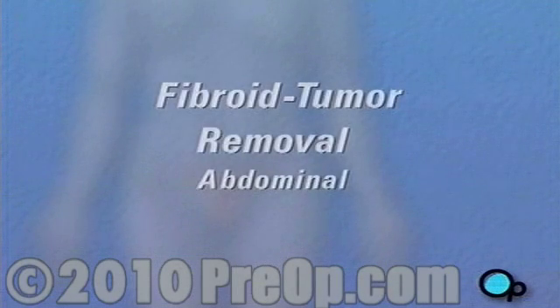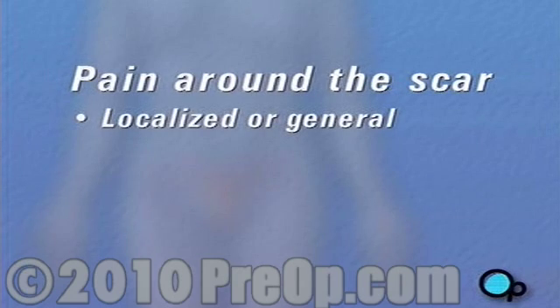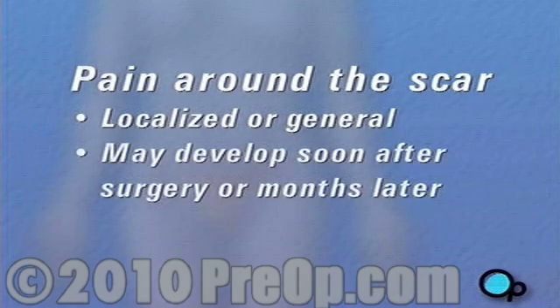Fibroid removal surgery only rarely leads to complications. Possibly serious complications following surgery are unlikely, but they include infection, excessive bleeding, accidental injury to the uterus, and regrowth of the fibroid. Some patients experience a persistent residual neuralgia or pain around the scar. It can be either localized or general, and may develop soon after surgery or even weeks or months later.